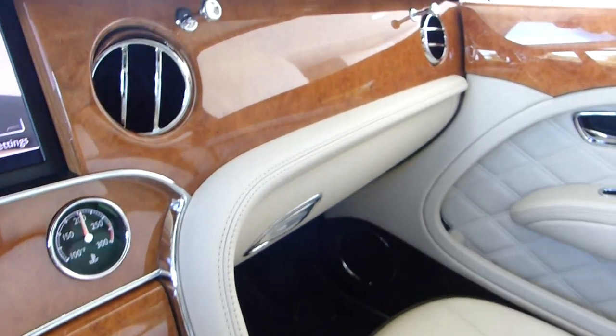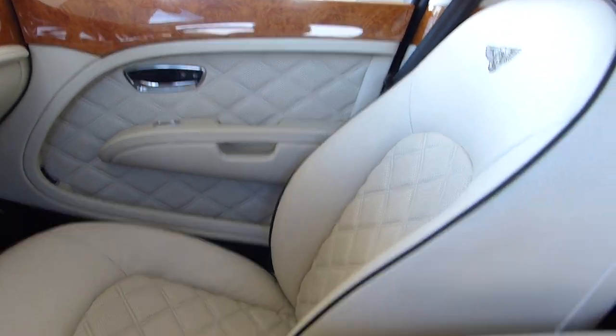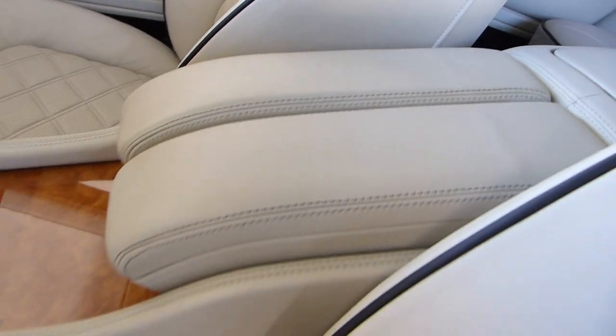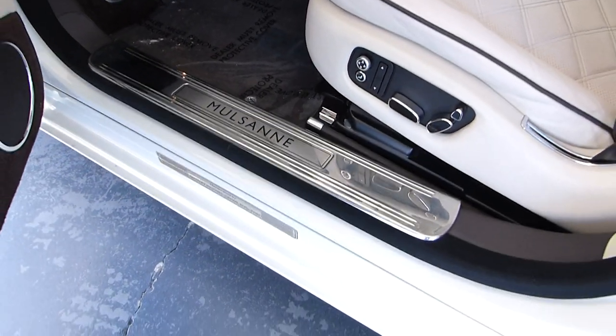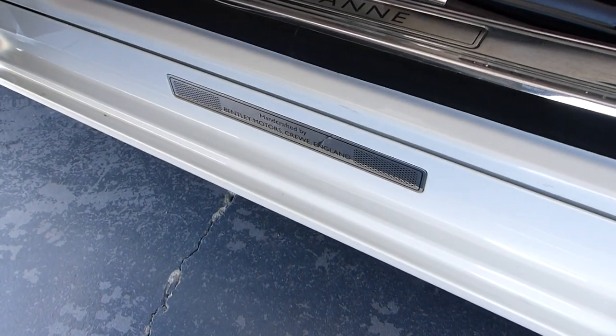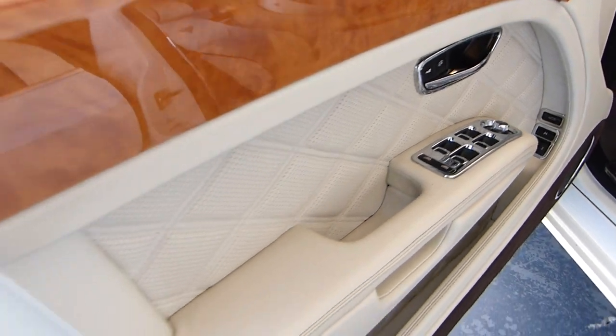Beautiful Bentley analog clock. This also has the CD changer. For more information on all the options in the car, call one of our sales associates today if you're interested in this one. There's your Mulsanne door plate, and of course your handcrafted by Bentley Motors. Look at the beautiful quilting — everything is just in great shape on this car.